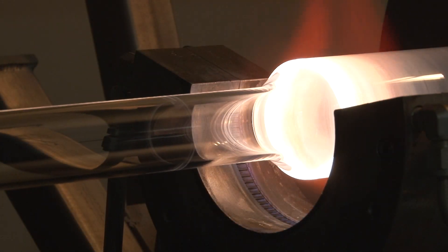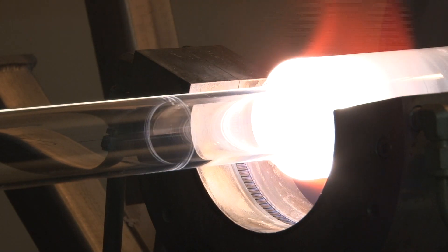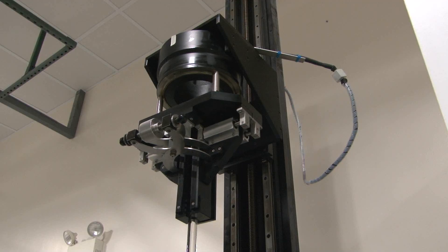After these layers are deposited, the tube is collapsed into a solid rod, or preform, by increasing the temperature of the flame and decreasing the speed of the torch. Finally, the preform is analyzed to measure its refractive index and core diameter.